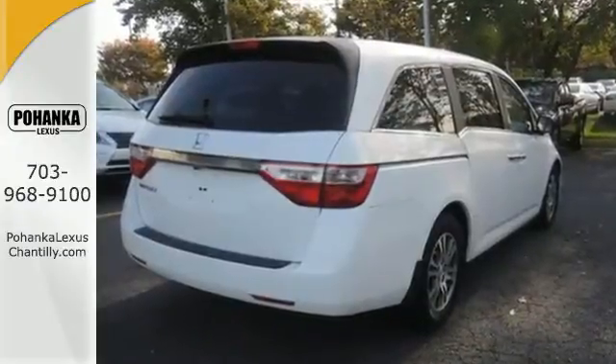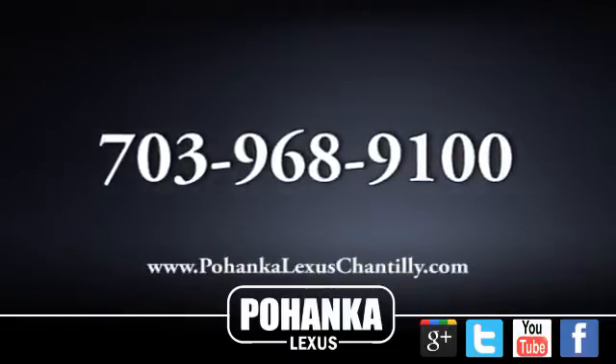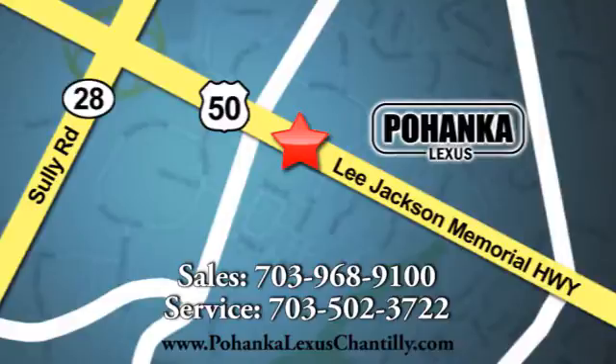There are smiles for everyone inside the Odyssey. Get in this one today. Call us now for more information on this vehicle or visit today. We're conveniently located at 13909 Lee Jackson Memorial Highway in Chantilly.